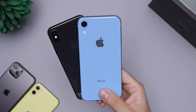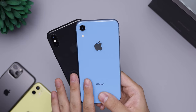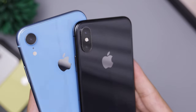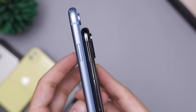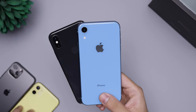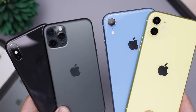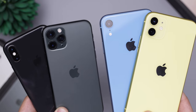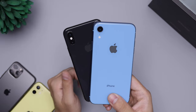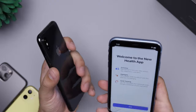Hey guys, Dion here. Today I'm doing a video I've never really done before — an update video after one year with the iPhone XR and the iPhone XS. I wanted to talk about them, how the XR compares to the 11, and how the XS compares to the 11 Pro, which are the new ones this year. Here we have the blue XR and space gray iPhone XS — let's get to it.